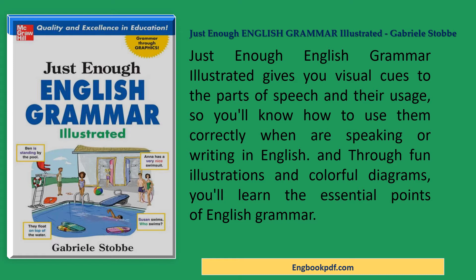Just Enough English Grammar Illustrated gives you visual cues to the parts of speech and their usage, so you'll know how to use them correctly when speaking or writing in English. And through fun illustrations and colorful diagrams, you'll learn the essential points of English grammar.